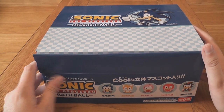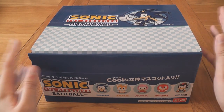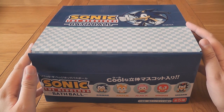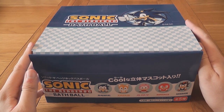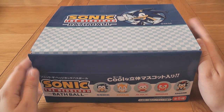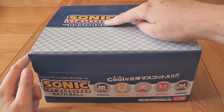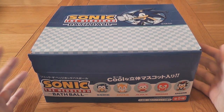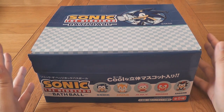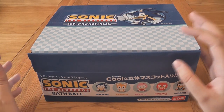Hi everyone! Today I've got something to show you — they're not really new, they've been out for a few months now, but trying to get these is getting very difficult. These have never made it to the west, and I can't see them ever coming here. This is a Sonic the Hedgehog bath ball — or if they ever did come west, they'd probably be rebranded as Sonic the Hedgehog bath bombs.